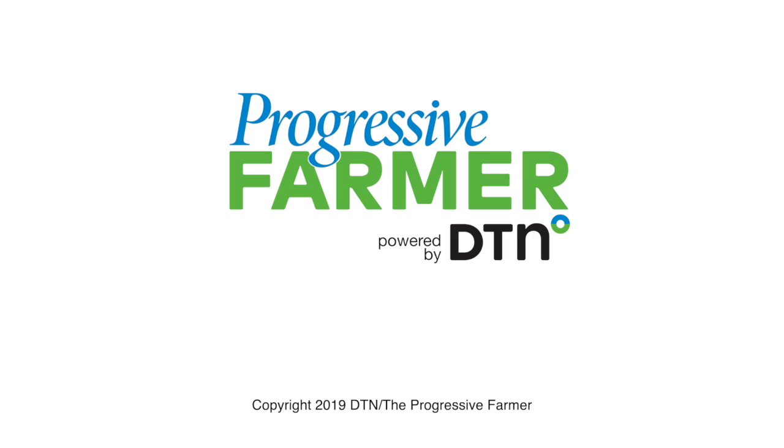Thanks, Luke, for your time, and thanks to New Holland for their hospitality this morning. I'm Dan Miller, DTN Progressive Farmer. Have a great day.